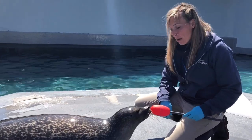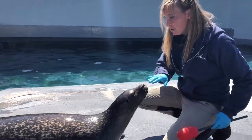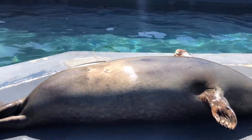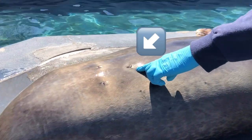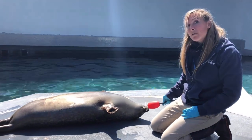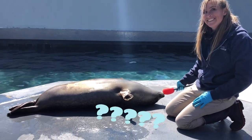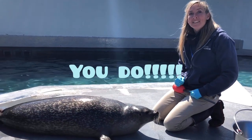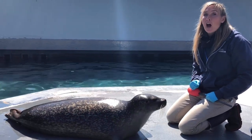Now another fun fact about mammals is that they have belly buttons. If you look really closely you can see Pearl's belly button right here. Now remember, all mammals have belly buttons. So do you have a belly button? That's right! All humans have belly buttons because all humans are mammals.